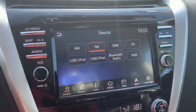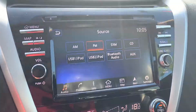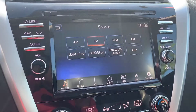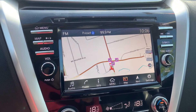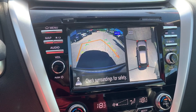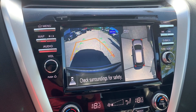Audio sources include AM, FM, Sirius XM, a CD player, and Bluetooth and auxiliary connection. This vehicle also has navigation and, to assist with parking, a reverse camera and 360 degree view, and many other great features.